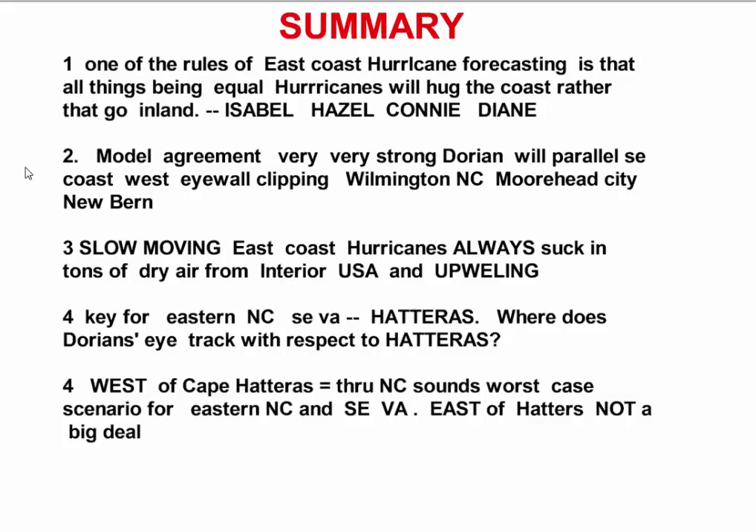Point number two: the model agreement is very, very strong that Dorian will power up the Southeast Coast with the west eyewall clipping or coming very close to Wilmington, Morehead City, and New Bern. Point number three: slow-moving East Coast hurricanes always suck in tons of dry air from the interior of the U.S. and cause upwelling.